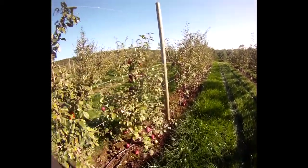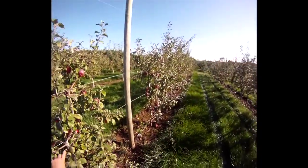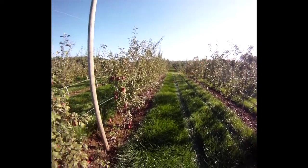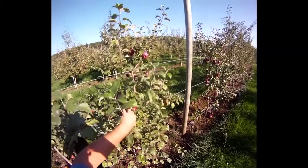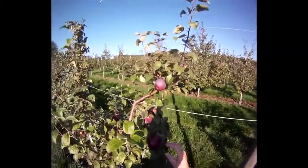Hi, John Clements for the UMass Fruit Advisor. Today is October 6, 2011. I'm here at the UMass Cold Spring Orchard in a mixed block of McIntosh and Honeycrisp, which have already been picked. But I have some Liberty apple trees in here for a pollinator, and I wanted to show you these Liberty trees quickly.